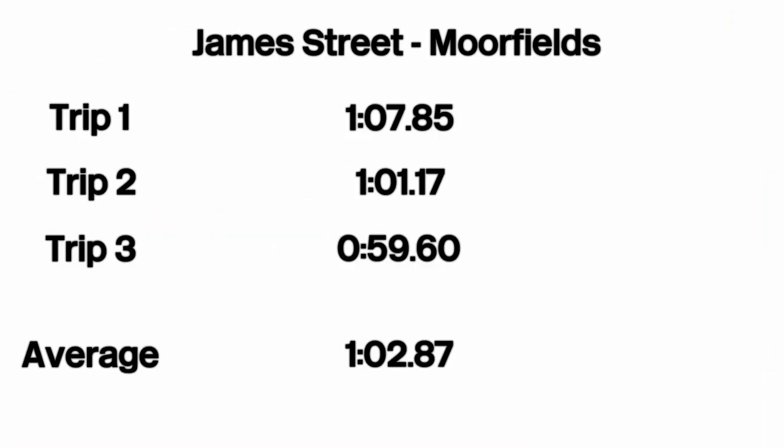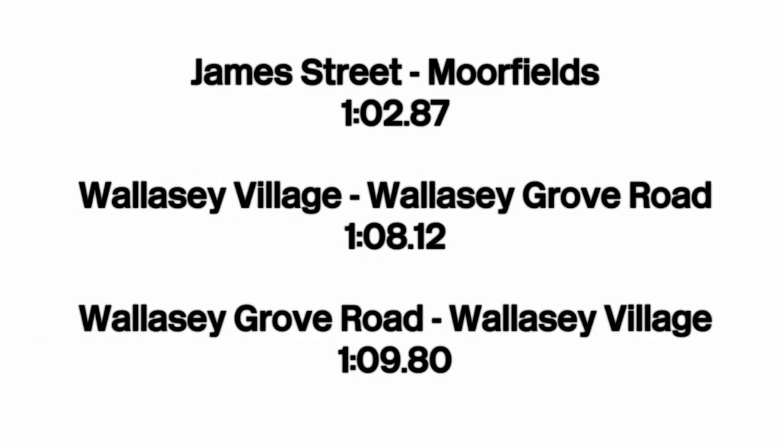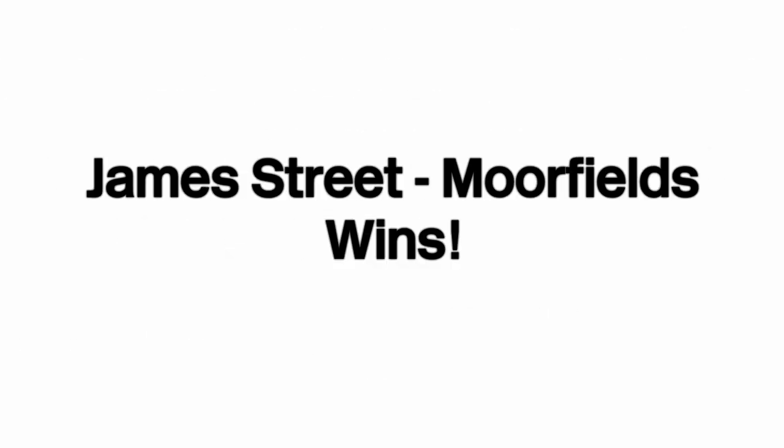With that, here are the timings for James Street to Moorfields. Comparing the average times, we can conclude that James Street to Moorfields takes the crown as the shortest Merseyrail journey. Thank you very much for watching — if you enjoyed it, be sure to leave a like, comment, and subscribe. I hope you found it informative. See you in the next one. Goodbye.